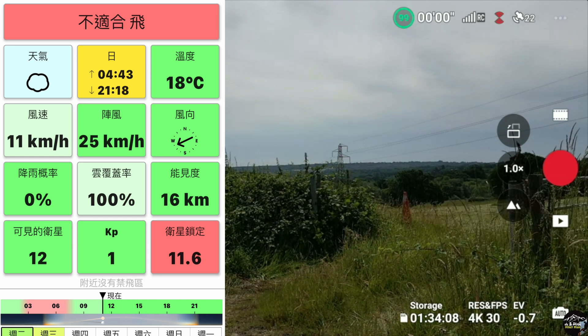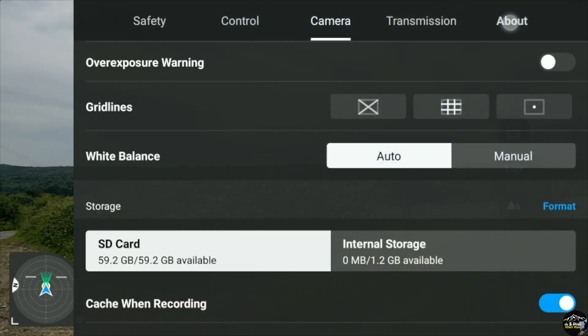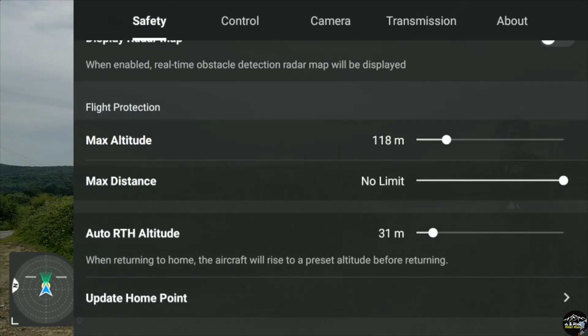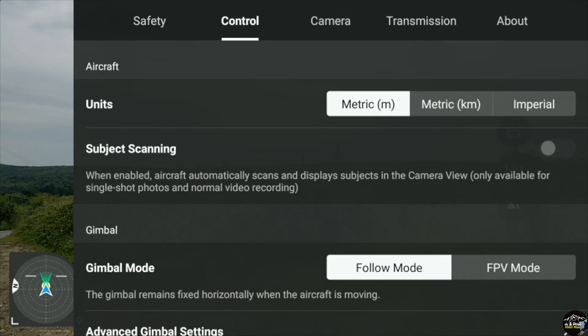Today's weather is pretty good, no wind. I have upgraded to the latest firmware and the DJI app to version 1.6.6. I checked some parameters before takeoff.